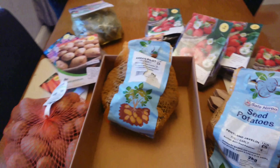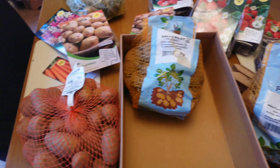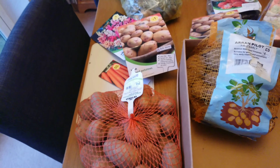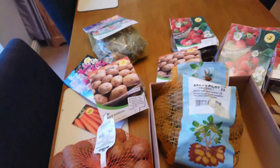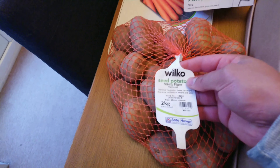So let's reel this bad boy in. We have gone a little bit crazy today. I've hit the potatoes and also quite a few strawberries at the back there, as you can see. So we've got a load of seeds and potatoes here.